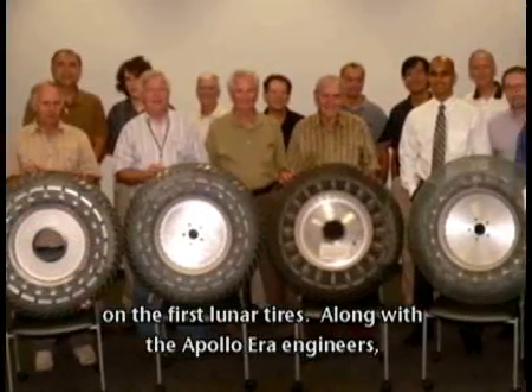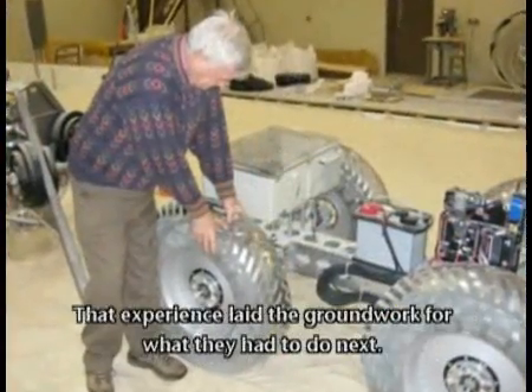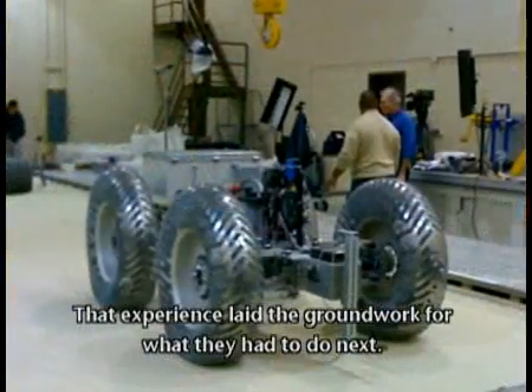Along with the Apollo-era engineers, they crafted 12 exact replicates based on the original design and then tested them. That experience laid the groundwork for what they had to do next.